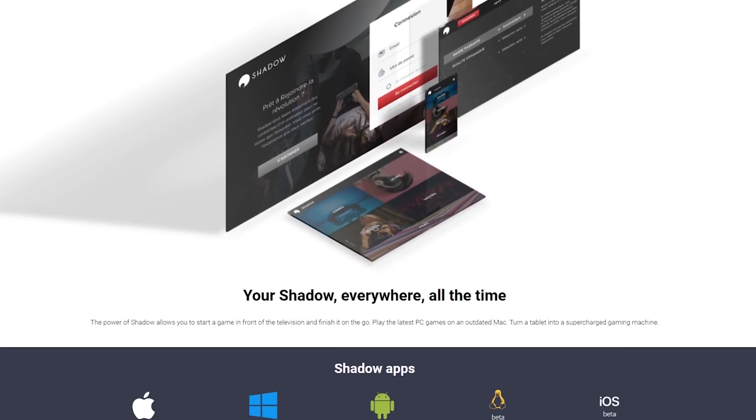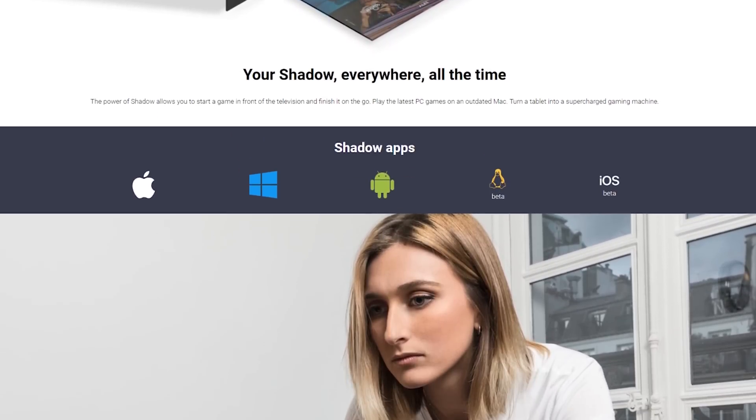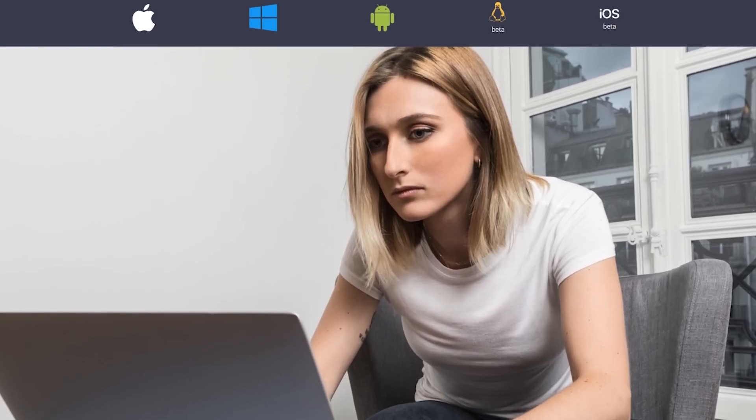You can use this service on almost any operating system such as Windows, Mac, Linux, Android, and iOS, and you can even use any device that you want such as a desktop, laptop, tablet, or even your phone.